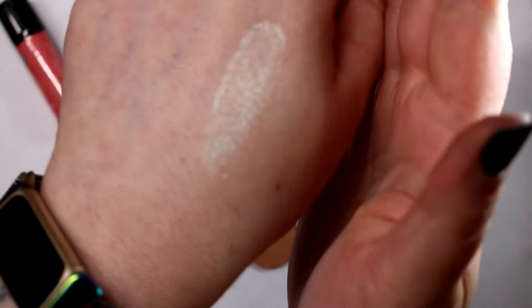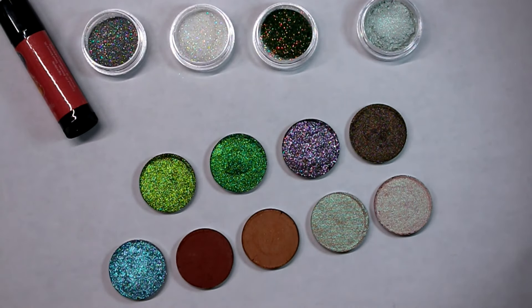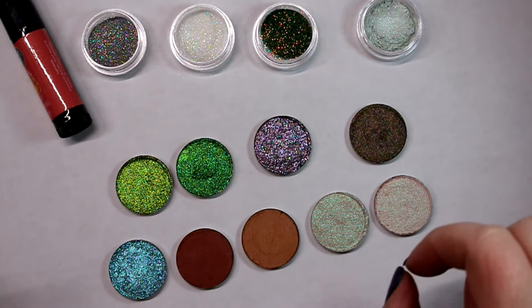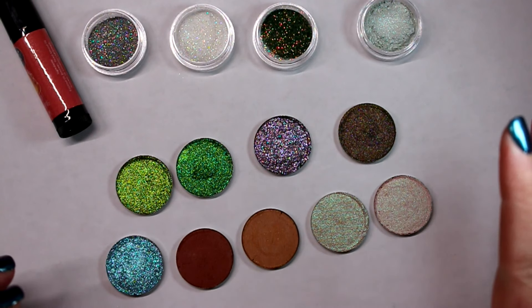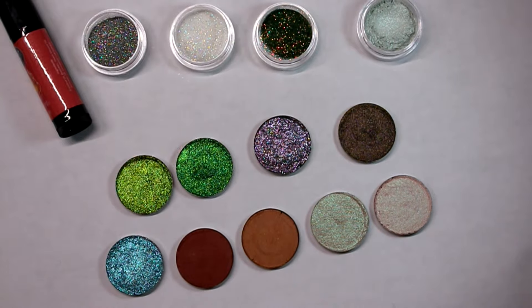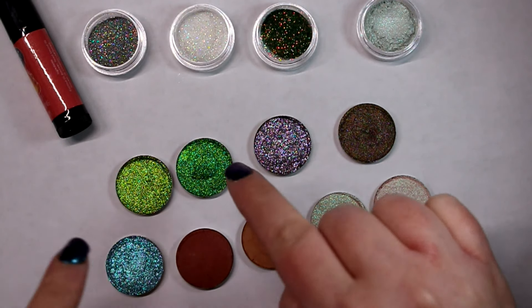I'm swatching straight up on bare skin to show you what these look like. Now we're going to get into the shadows and highlighters, which I am super excited about. We have a little bit of everything in this collection — two polymorph pigments, one sparkler formula, two metallic eyeshadows, and two mattes. Mattes have been highly requested but they're really hard to formulate, so they take me a long time to get right.